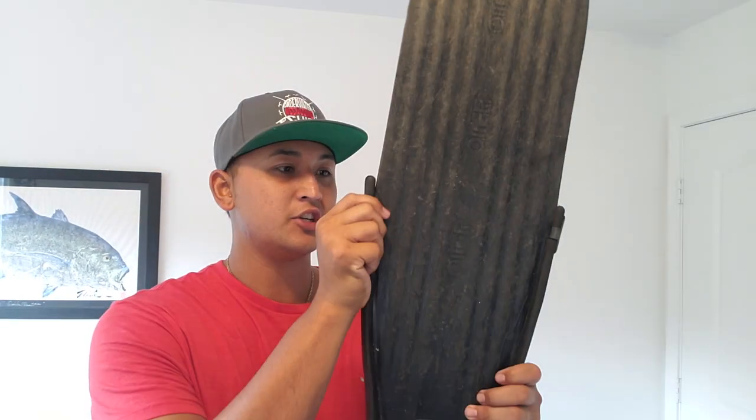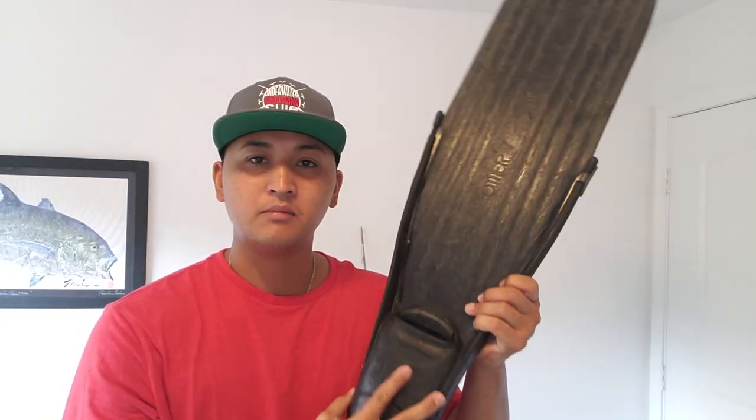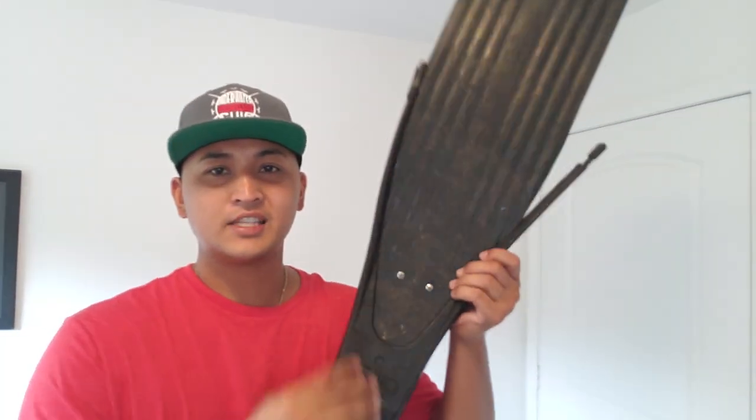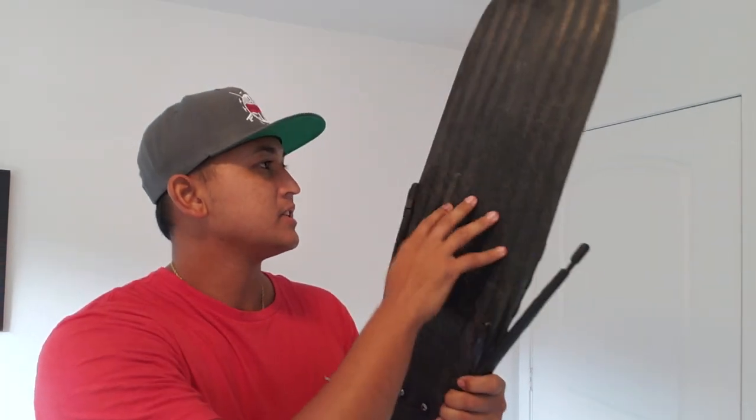At the dive shop you may see fins with interchangeable blades — in my experience these can pop off while diving, which is dangerous. As for carbon fiber fins, while they make diving easier, I've heard stories of people on deep dives where the fins cracked and they drowned. That's not a risk I'm willing to take. Carbon fiber fins are also very expensive and break more easily than plastic ones.